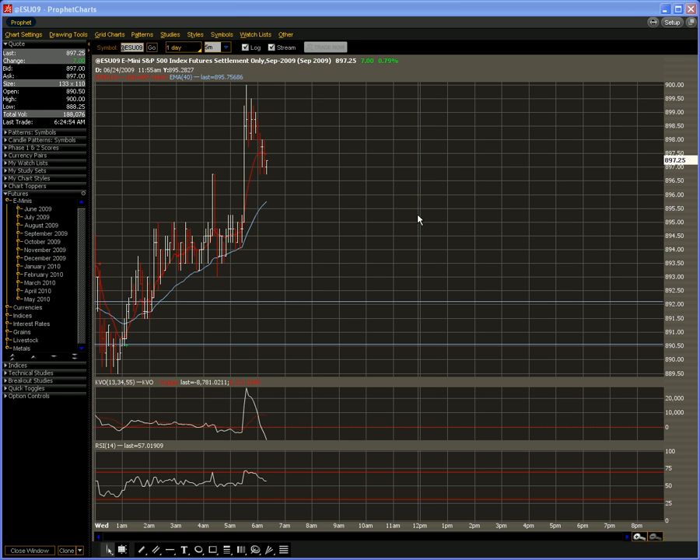Overnight we were at $889.50 right around the euro open at 12:30 midnight Pacific. You can see here on the left side of the chart we were trading right around $894, which was our spot where we were having some difficulty. Then once that durable goods number came out, we shot through and pushed right up to $900 even.